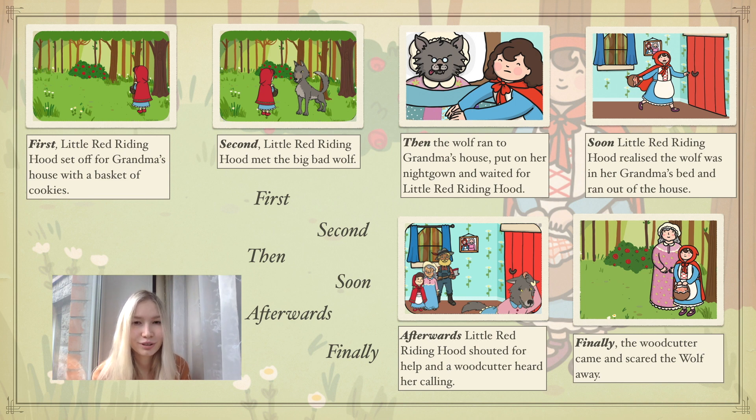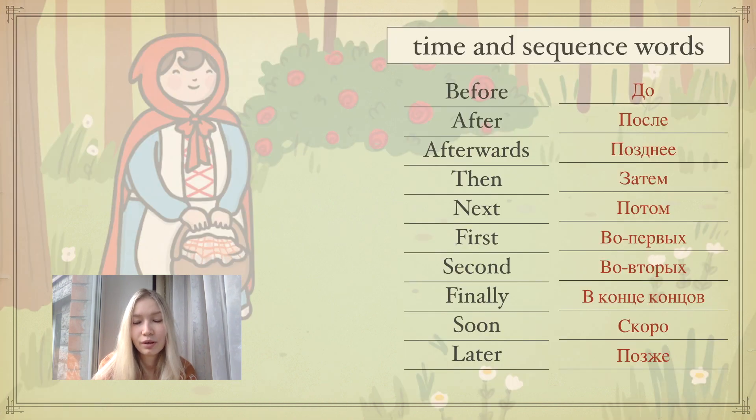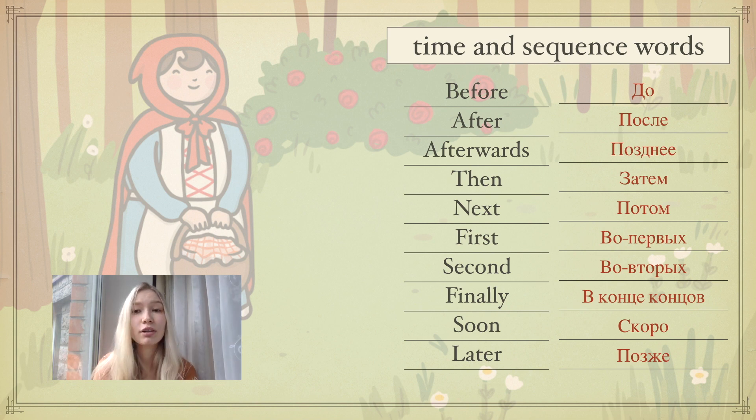This is the end of the story. Now you can see the words: first, second, then, soon, afterwards, and finally. Today we are going to talk about them. We call them transition words — specifically, time and sequence words. They help us to keep our stories organized and flowing smoothly by writing about events in order. And now let's have a closer look.